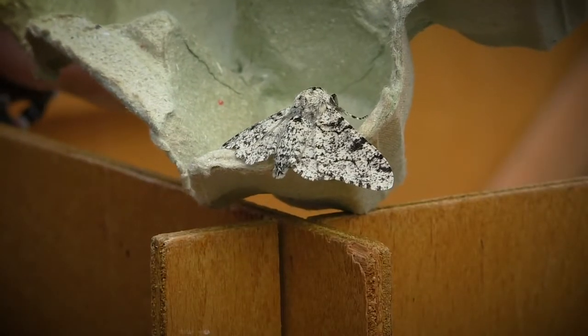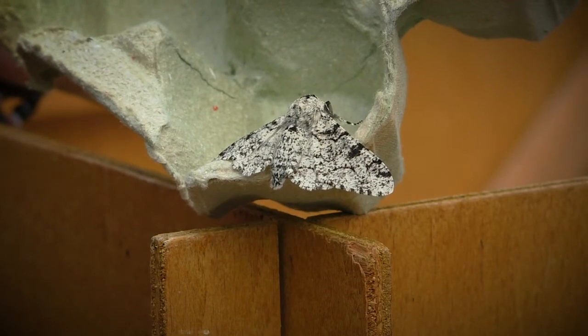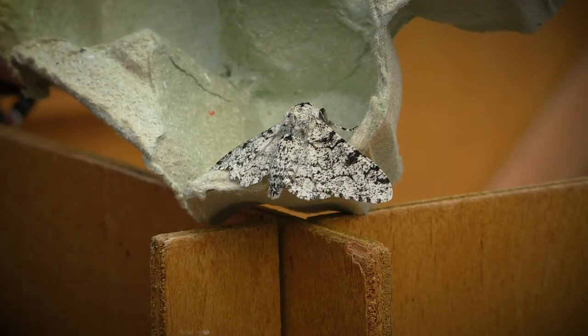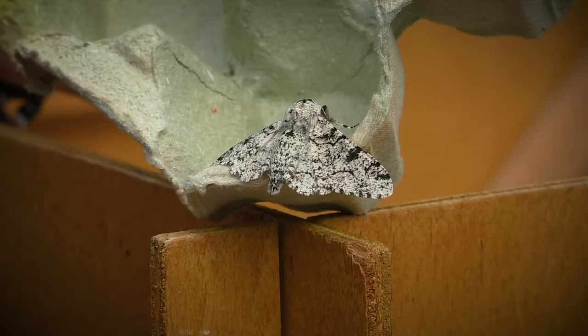This is a peppered moth, and these moths are really good for looking at how clean or dirty the air is around cities and towns. In places where there's lots of smog and lots of soot on trees, these become quite dark so they can blend in with the trees, but around here there's obviously lots of clean air, so this is a nice paler version of the peppered moth.